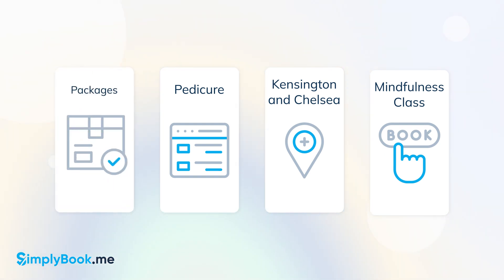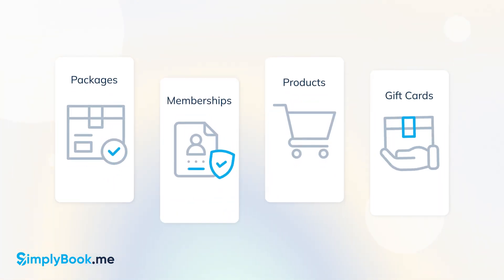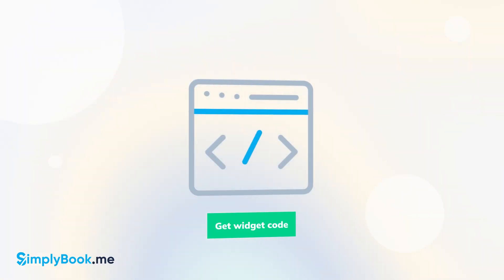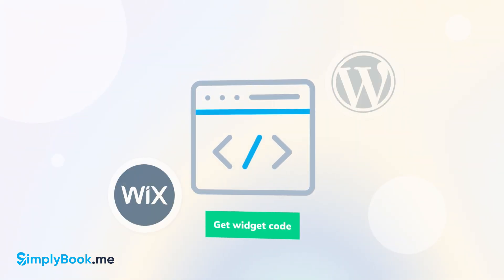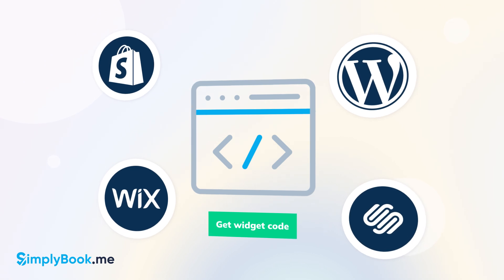Use widgets to sell packages, memberships, products, and gift cards. Simply generate the HTML code using the desired options, add it to the body of your website, and voila — your clients can book with you without leaving your website.